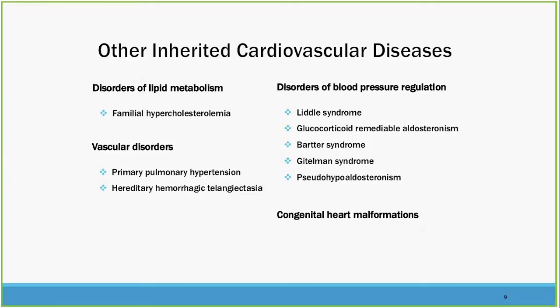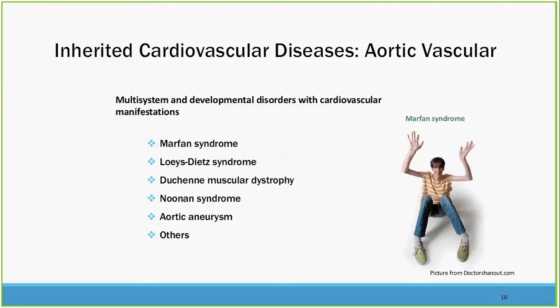There are other inherited cardiovascular diseases: lipid metabolism disorders such as familial hypercholesterolemia, vascular disorders, pulmonary hypertension, and HHT — hereditary hemorrhagic telangiectasia — which we have a very large clinic for at Yale. Disorders of blood pressure regulation, congenital heart malformations, and aortic and vascular disorders covering a spectrum from vascular-specific disease to ones affecting development such as Noonan syndrome. Non-atherosclerotic aortic aneurysm is really known to be familial in many, many cases.